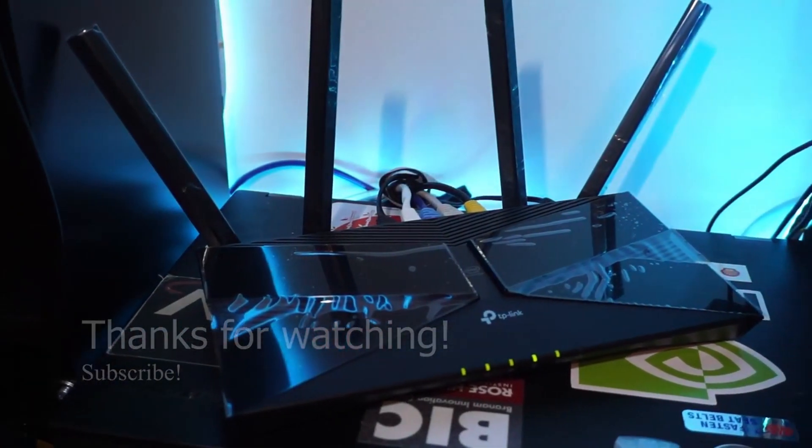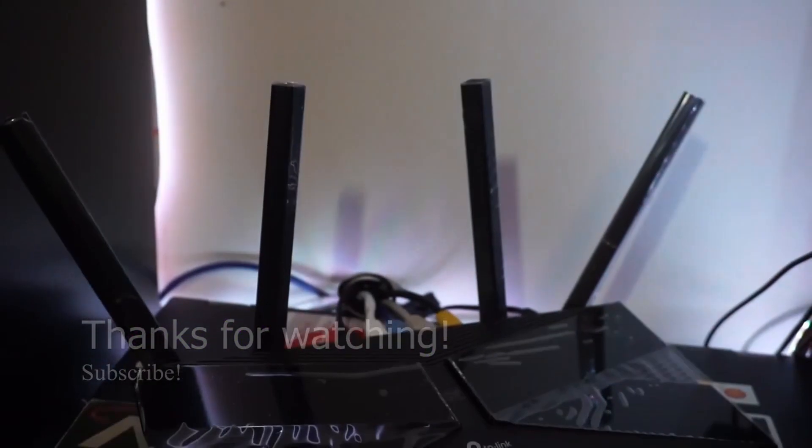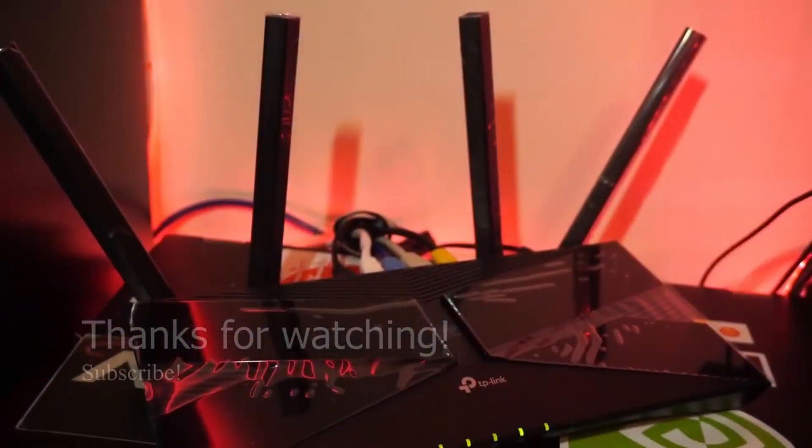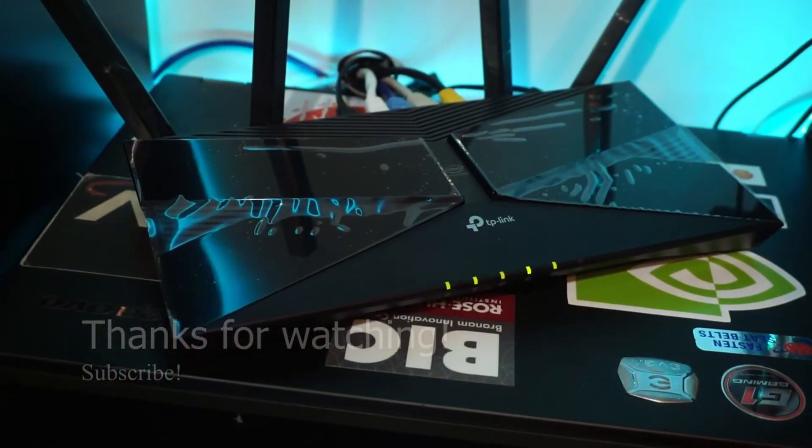So that's it for this video. Hope you find it helpful in upgrading your network setup. If it is helpful, give it a thumbs up and also consider subscribing. Next time I'll be doing a video about setting up a NAS, so if you're interested in that, stay tuned.